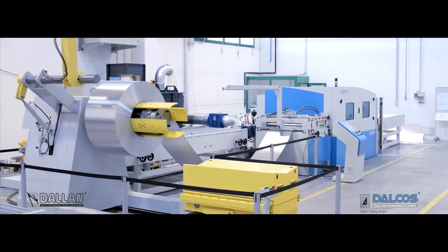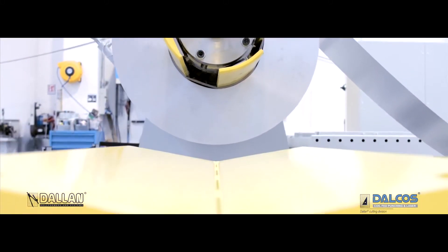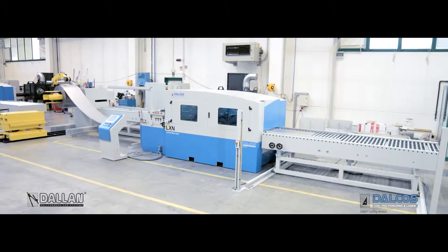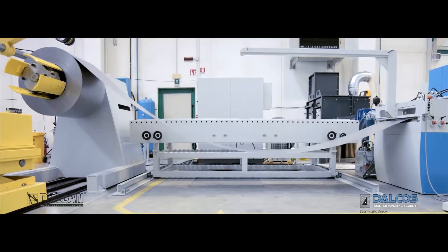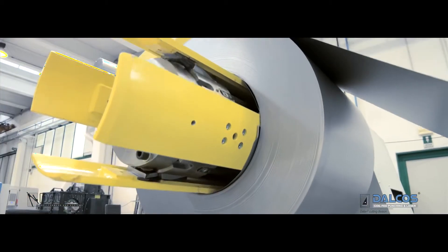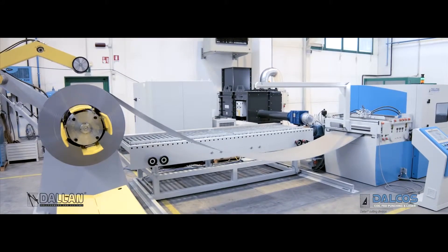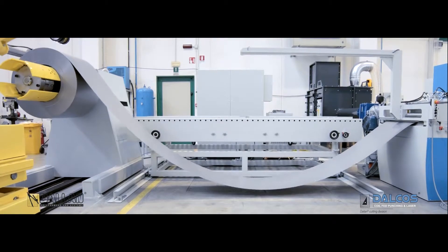Dalkos presents LXM — the new high efficiency production system that expands your productivity thanks to the elimination of the sheet loading time and the continuous in-line process. In the new Dalkos system, the uncoiler guarantees the flow of raw material for a continuous and automatic process up to 24 hours.